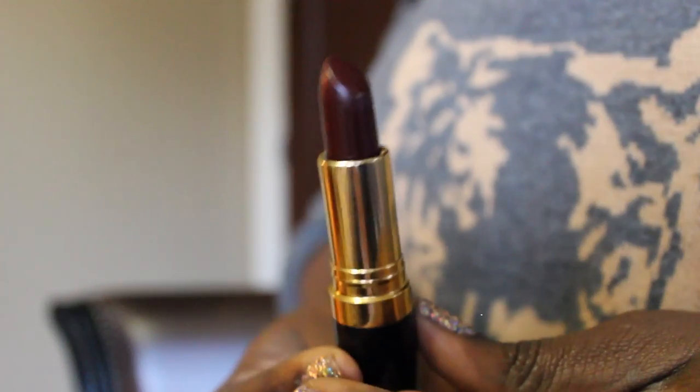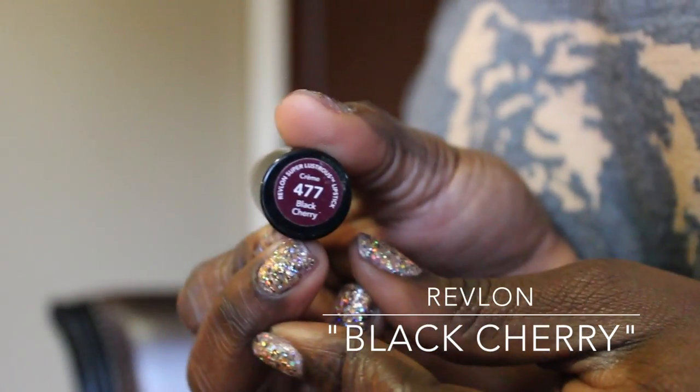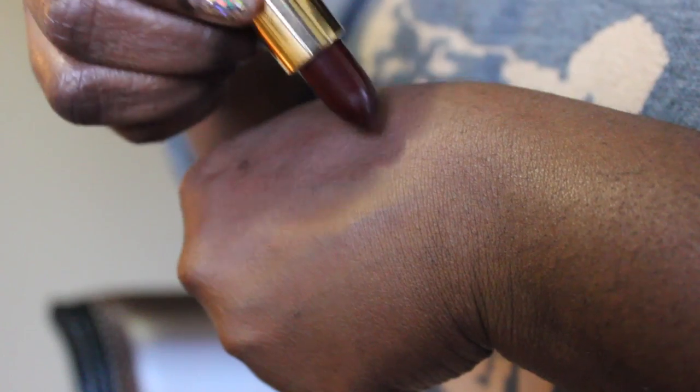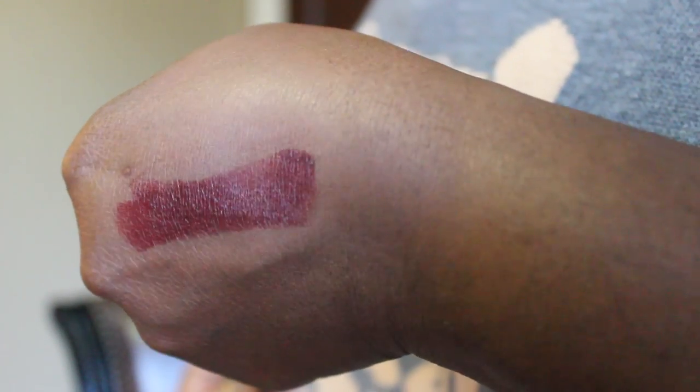Following up on that is another Revlon lipstick called Black Cherry. This lipstick is actually really popular — I remember looking for it in so many different drugstores and it being sold out everywhere. It's a berry plummy color, dark, with a good sheen. It's not matte and doesn't dry out your lips. I think it looks good on everybody, so if you manage to find this in a store I'd definitely recommend snapping it up.